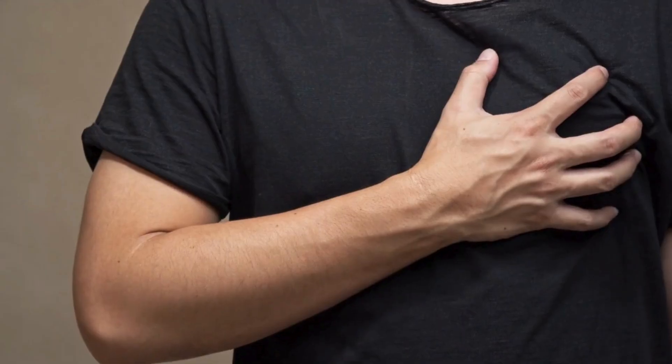Importantly, high cholesterol doesn't usually cause symptoms unless it leads to complications. Obviously, no one wants to have a heart attack or a stroke as their first sign of high cholesterol. But high levels of cholesterol can sometimes lead to noticeable skin changes.